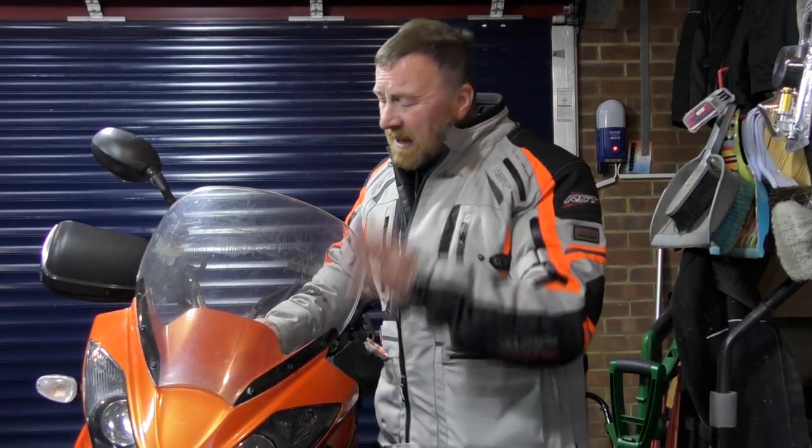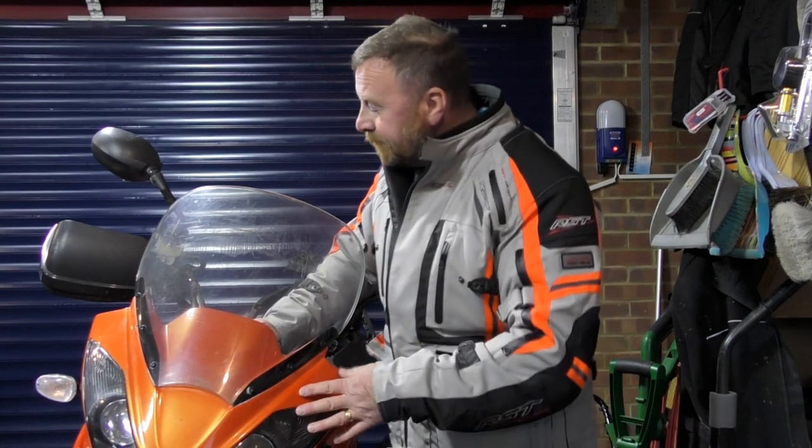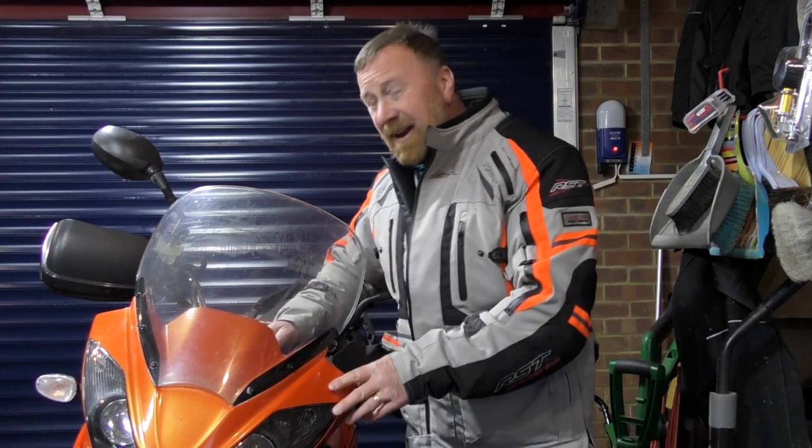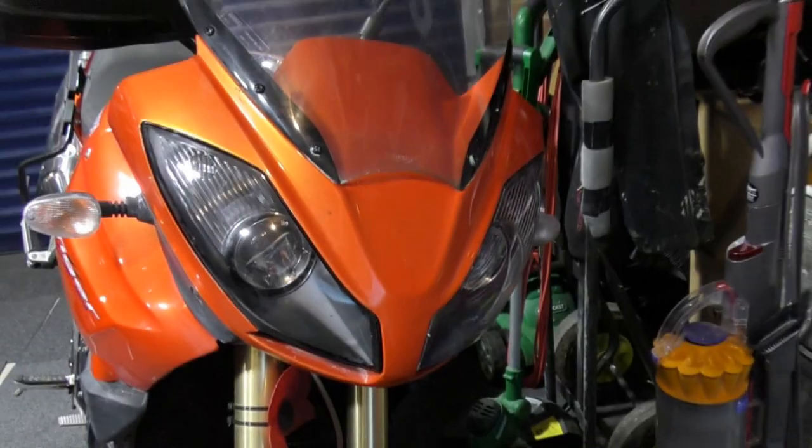I serviced an 800 before and that was hell — tank off, bits of plastic everywhere. This is the same sort of thing; they're all speed triples. Beautiful bikes for the engines — triples, as in triple-cylinder. I'm going to have a quick look around it because there are going to be quite a few videos of this. Let's have a quick look — stacks of paperwork too, I'll show you that in a second.